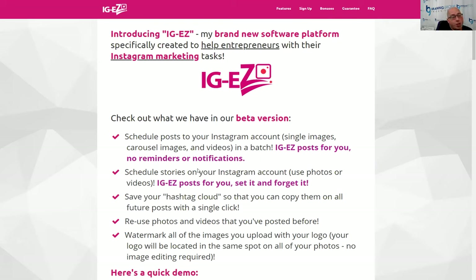One of the things you can do is add the hashtag cloud to your caption. Or when you schedule a new Instagram post — whether that's a single image, a carousel, or a video — you can actually schedule in the very first comment and post your hashtags in the comment. That's really cool. Nobody else has this sort of functionality.